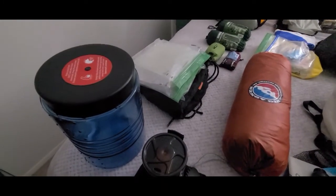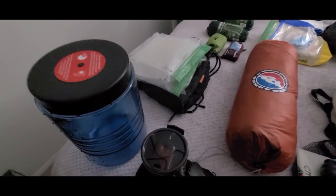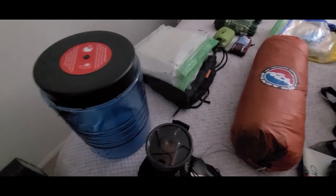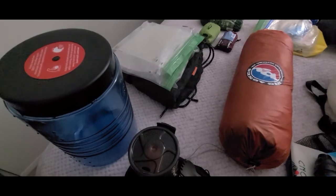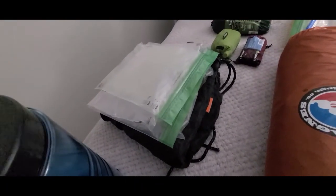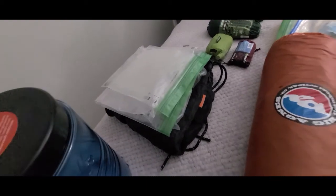For food storage, depending on where we're going to be, we have either the Bear Vault BV500 bear canister or the Ursack Major XL bear sack with odor-proof zip locks to put everything in.